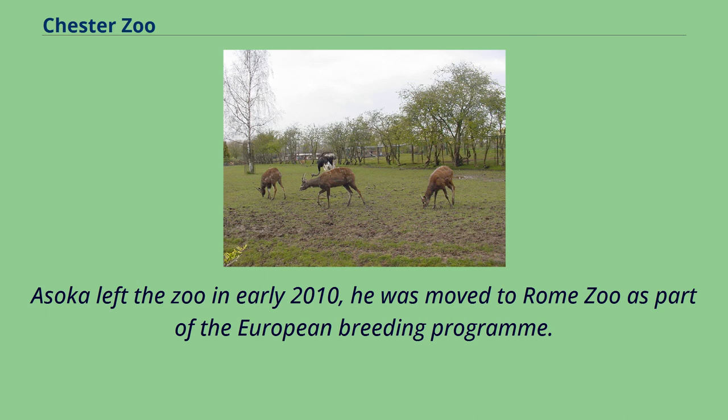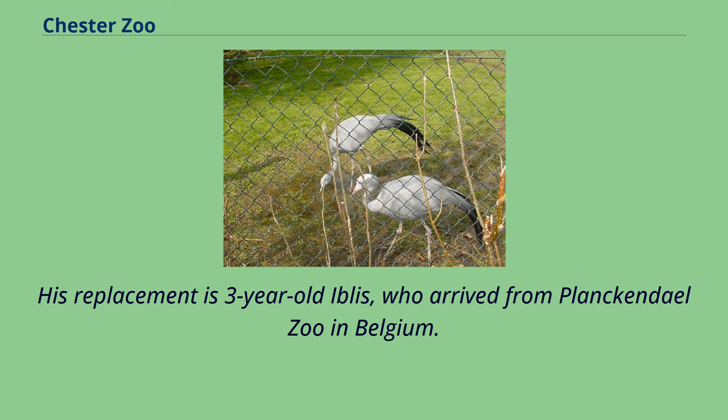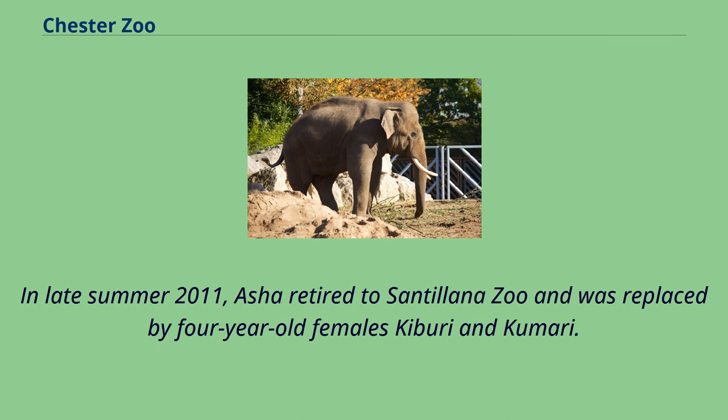Ahsoka left the zoo in early 2010 and was moved to Rome Zoo as part of the European breeding program. His replacement is three-year-old Iblis, who arrived from Planckendael Zoo in Belgium. In late summer 2011, Asha retired to Santillana Zoo and was replaced by four-year-old females Kiburi and Kumari.